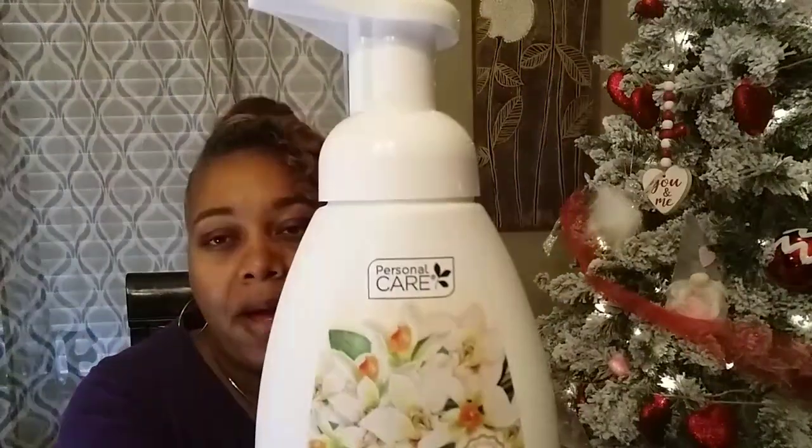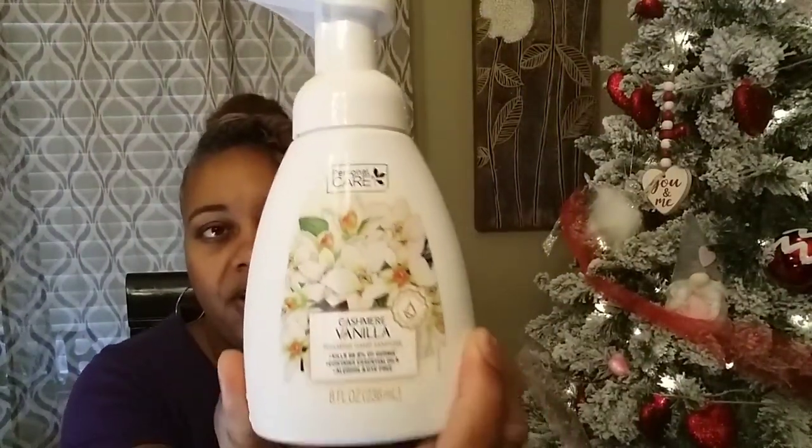Then I found these new foaming hand sanitizers — at first I thought they were foaming hand soaps and I was so happy. This one is cashmere vanilla by Personal Care. Let me smell that — oh, that smells good! It's a light scent with a little trace of vanilla. That smells really good. So I picked up that foaming hand sanitizer.